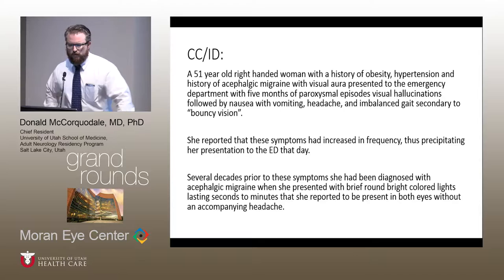It was a 51-year-old right-handed lady. She had a history of obesity, hypertension, and acephalgic migraine with visual aura. She presented to the emergency room with five months of progressively worsening paroxysmal episodes that included visual hallucinations but were now followed by nausea, vomiting, headache, and imbalanced gait, and some complaints of bouncy vision. She came in because she'd had a couple of these episodes in a row that were becoming increasingly frequent and severe.